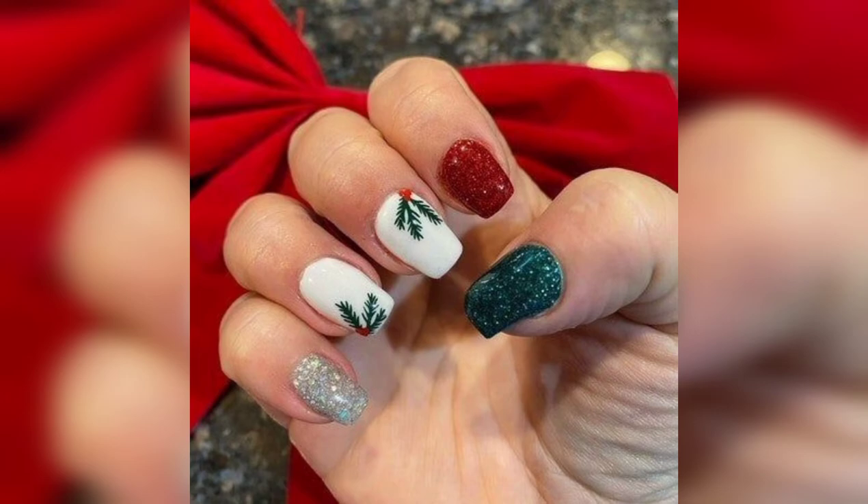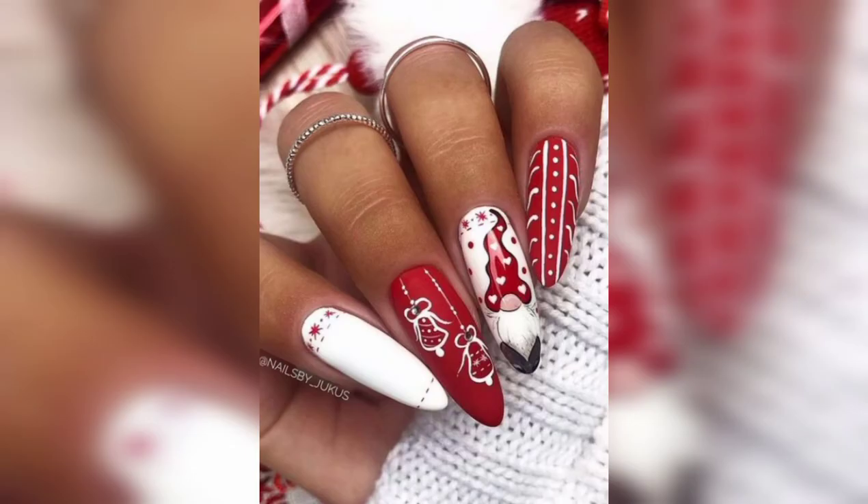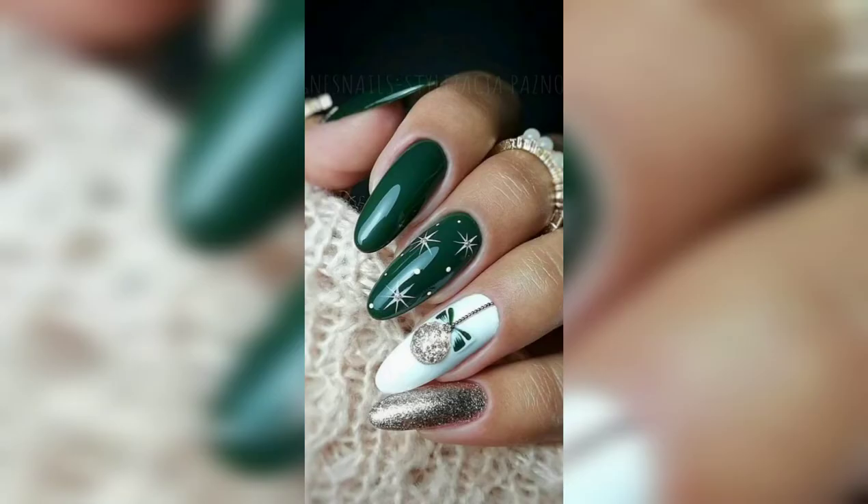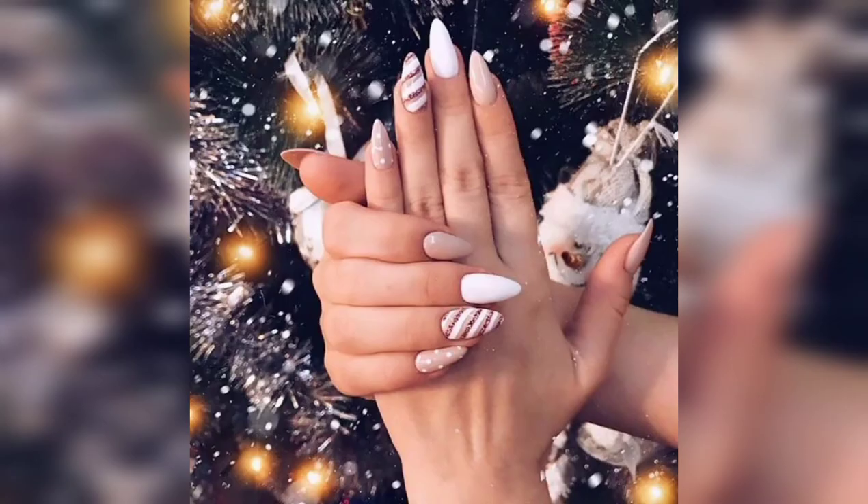Different combination of nail paint designs — wow, beautiful! Next, again a pretty nail paint design, and again a green and white combo with beautiful nail paint designs. Wow, amazing!